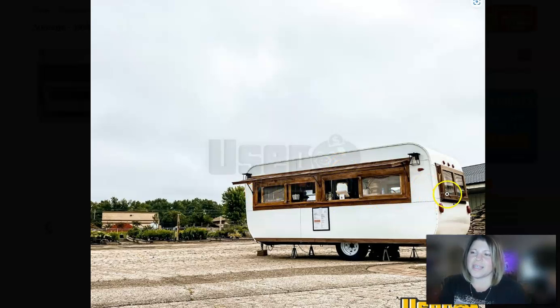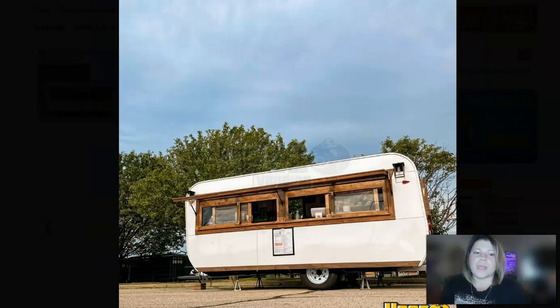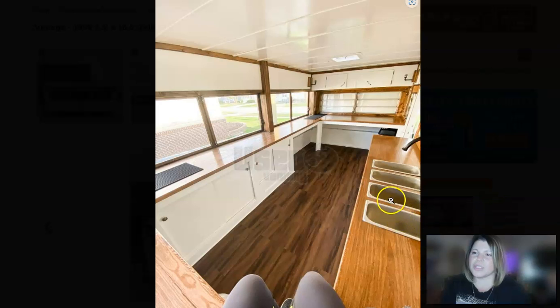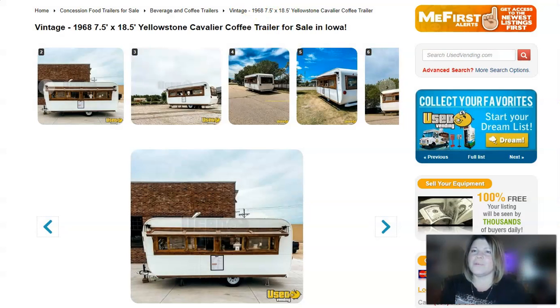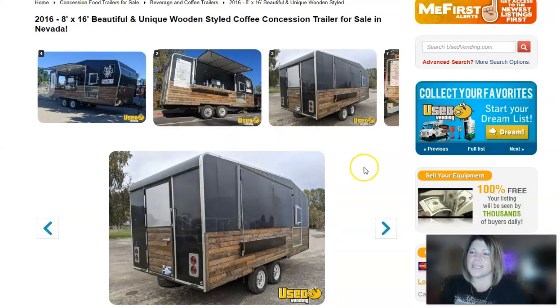This has three concession windows — two here and one on the other side — and there's also this nice window for letting in light. It's going to have the awning right here, as well as a triple sink. It's also going to come with a point of sale system, which is Square, and it has an espresso machine.